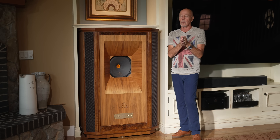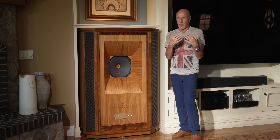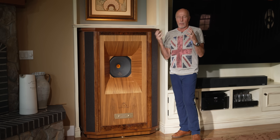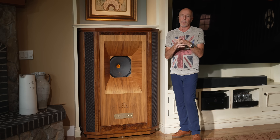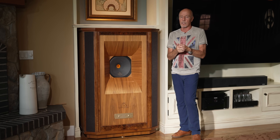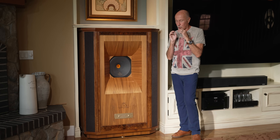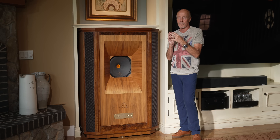Go to your local Tannoy dealer if you have one — I want you to support them, because every town is better off with a hi-fi store and a record store. But you can also reach out to us and we can help you through a retail store we know. If you buy a pair of Tannoy speakers, you're buying something built to last a lifetime. The pain of the purchase price will go away shortly, but it's going to be an epic purchase that you will love forever. Thank you.